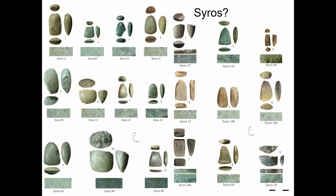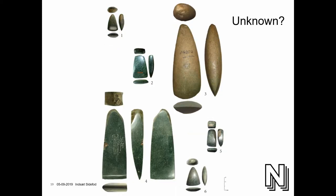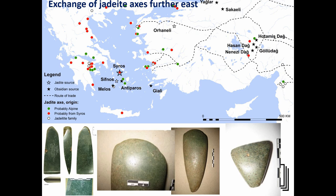Here you see some of the axes that could possibly be from Syros, and some of them could be from Viso and Biguwa. Then we have some unknown ones where we simply don't know where they're from. If you look at the distribution, you actually cover most of the Aegean area, dating from the 7th millennium until the early Bronze Age. I was surprised to see that the exchange of these jadeite axes actually continues further east.